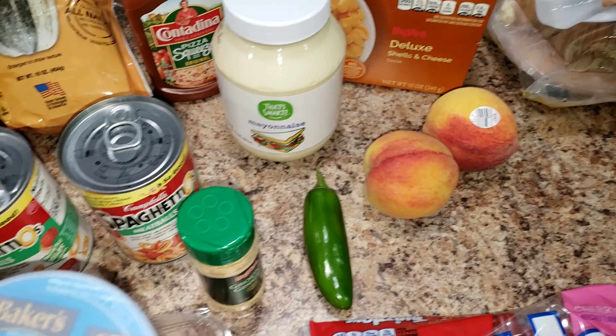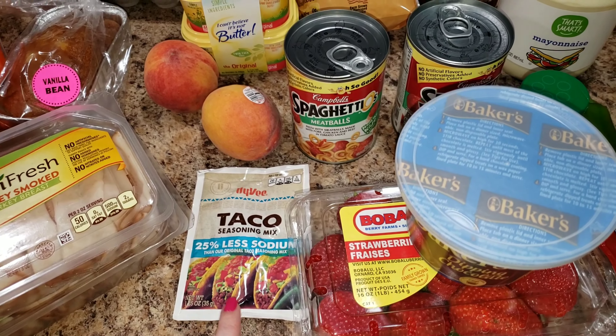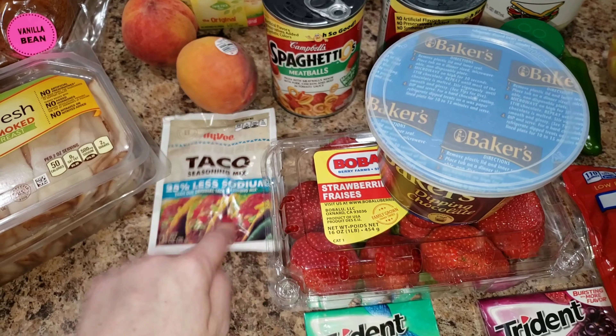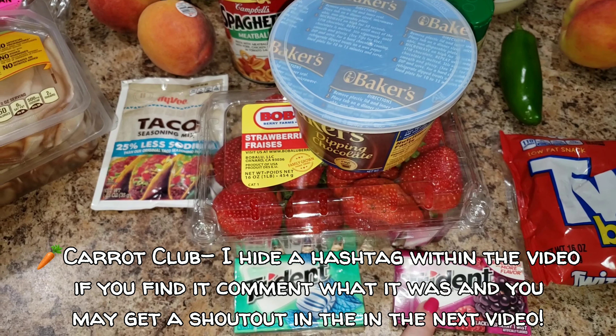I've got some peaches — they were sampling peaches and strawberries, and Bella said they were so good, so we ended up picking up both because we always get suckered in by the samples. Also taco seasoning because I think I'm about out, and a couple of gums because I like to have them in my purse.